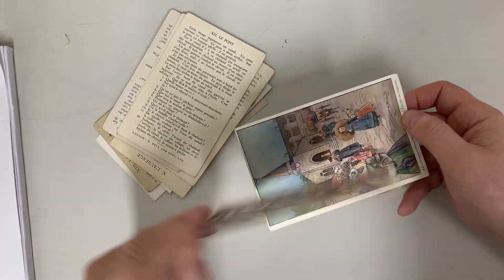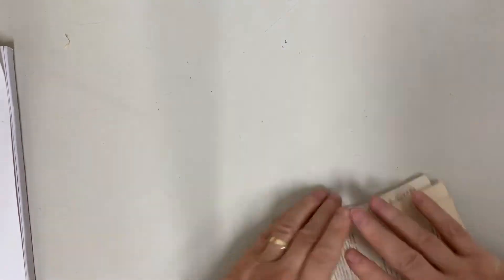They're attractive, educational. And that's just a smidge of what's in that box.